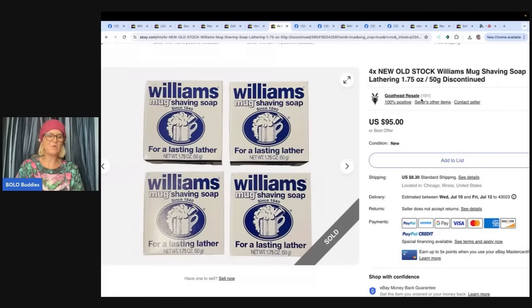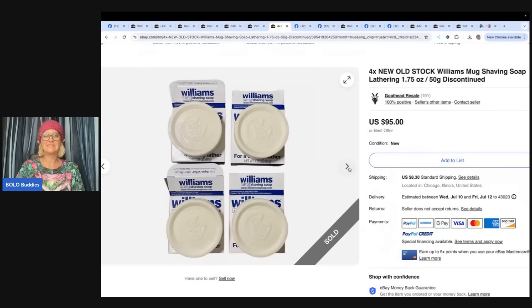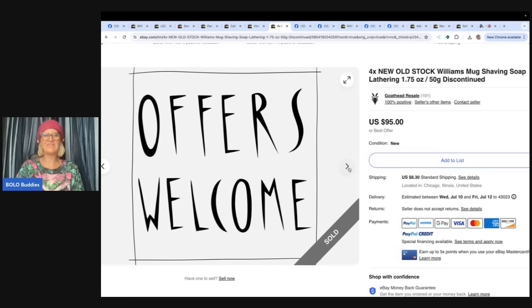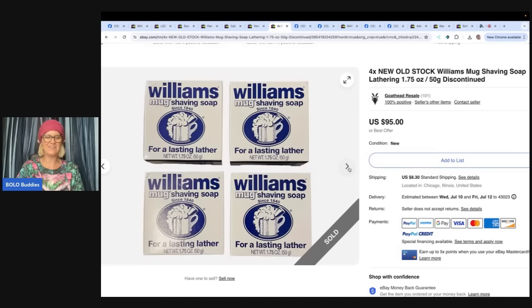I found these four boxes of discontinued shaving soap priced at $1 a piece at my local thrift. Lotted them up and listed for $95 plus shipping. They sold for full asking price plus shipping in under a month — eBay store Goathead Resale. Don't leave it on the table. Got to look those things up — it's crazy.